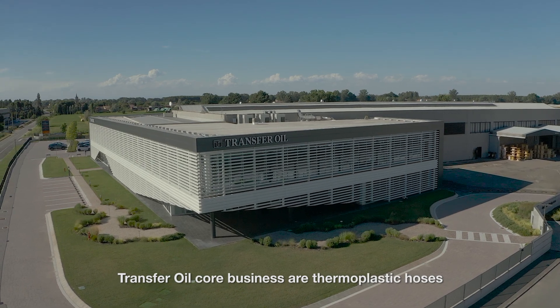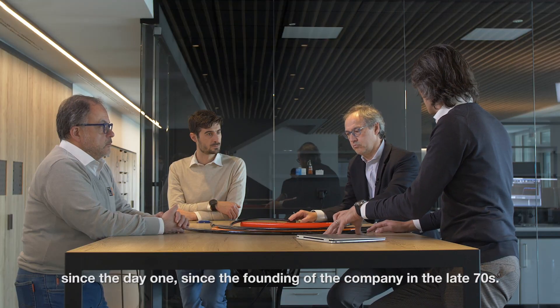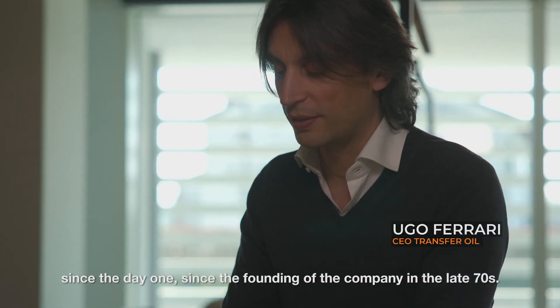Our core business is thermoplastic hoses for hydraulic applications since day one, since the founding of the company in the late 70s.